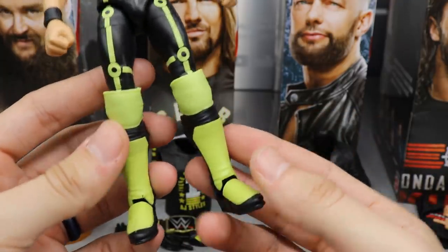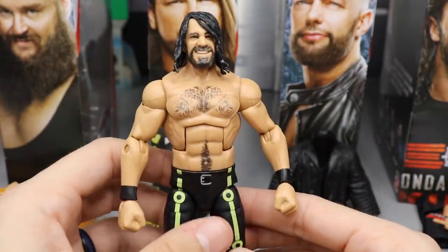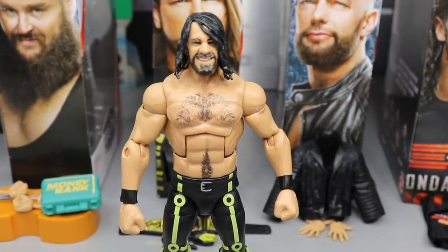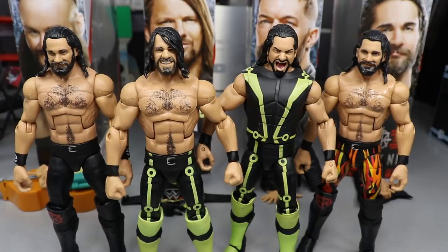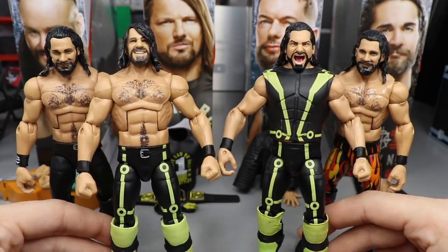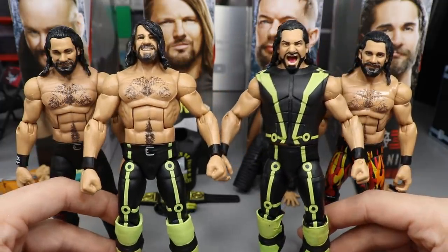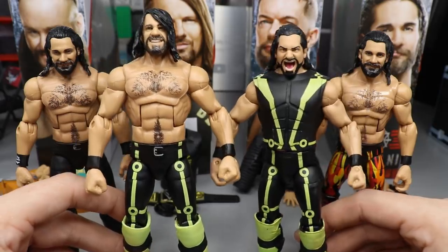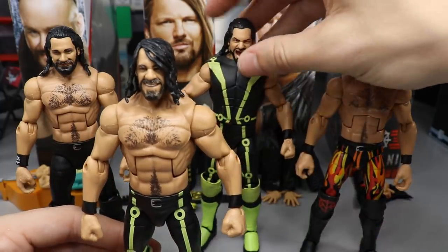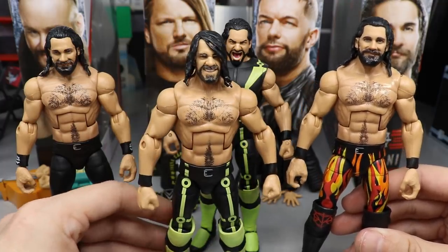Going down to the kick pads, I do have a little markup on the ankle and a black smudge on his foot. This figure is pretty much the Elite Series 52 so we don't need to go into too much detail. For Seth Rollins comparisons: the brand new Top Picks next to the Elite Series 52 - same exact figure except with the belt buckle added, changed up knee pads, and a different head scan. They did not include the entrance vest, but they gave us the Monday Night Rollins shirt which I'm a fan of.